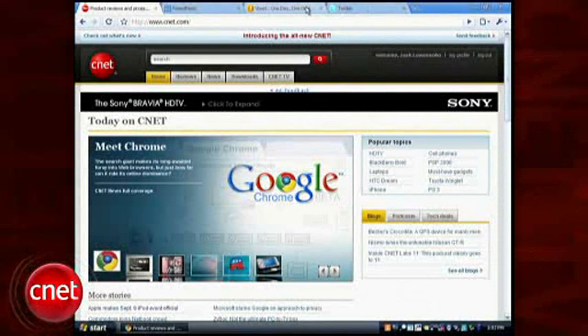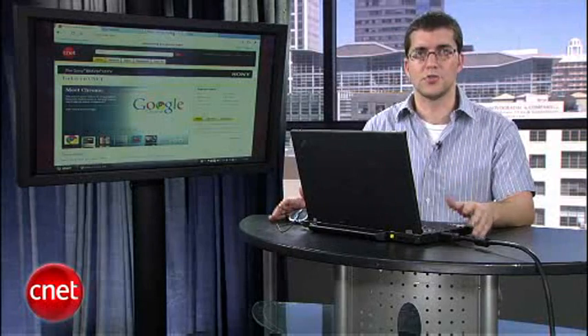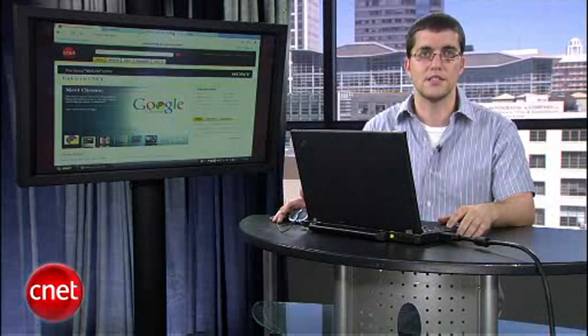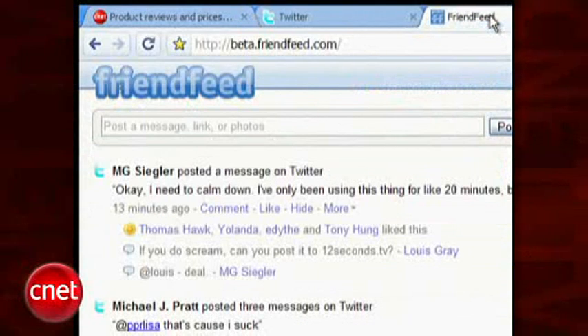The first thing you'll notice is the minimalist design. It manages to give your pages about as much screen real estate as when you've got Firefox or Internet Explorer set to full screen mode. Users with small laptop screens will love this. The tabs also reside on the top of the window instead of underneath the address bar.